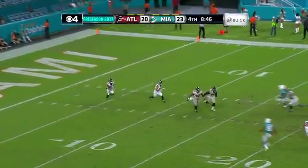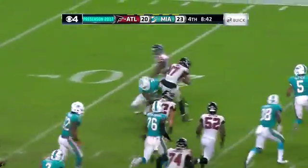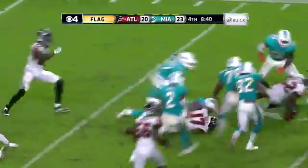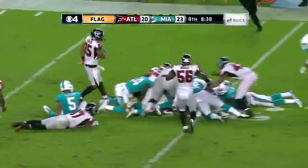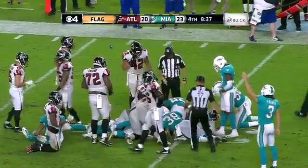Here's Hall running it out from the two, from inside with a flag down. Hall's going to go down — and he fumbles, loses the ball! The Dolphins recover! The Dolphins have recovered!